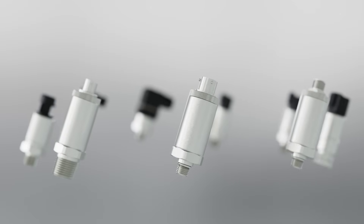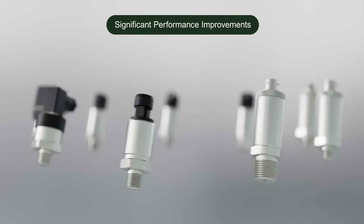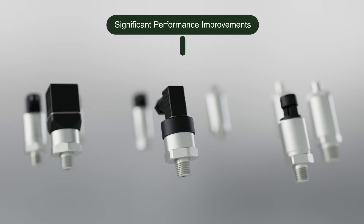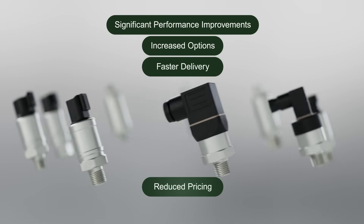The PT Series pressure transmitters incorporate significant performance improvements that are better aligned with current customer and market demands, as well as increased options and faster delivery, all at reduced pricing.